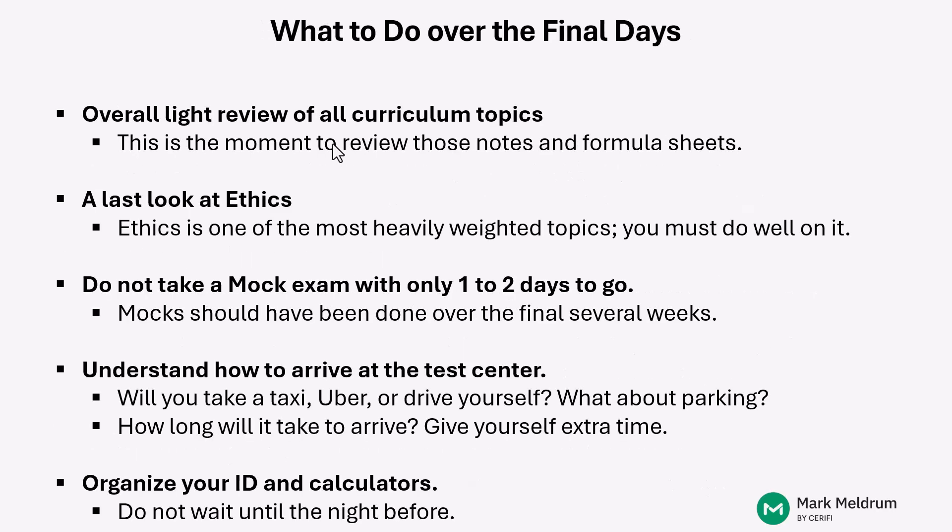As you shift to the final few days before your exam, this is when you do an overall light review of all curriculum topics. Go back through all the notes you took when first going through the curriculum. Review your formula sheets. Take that last look at ethics to make sure you're ready there. The final couple of days is not really a good time to be taking mock exams — hopefully you've done several already. By then, you've done the heavy lifting and now you're just pulling it all together as you review the overall curriculum.